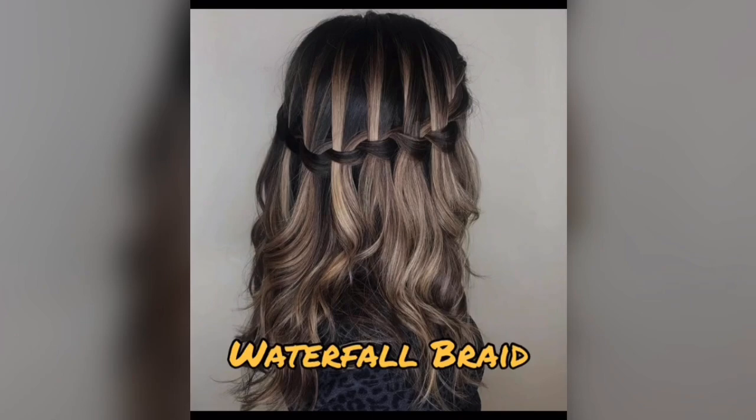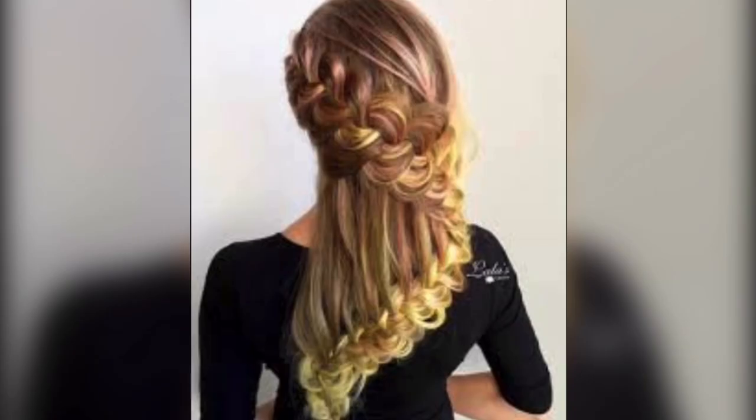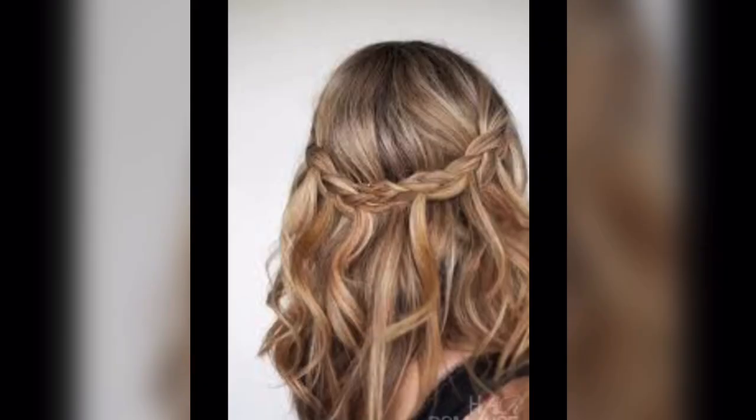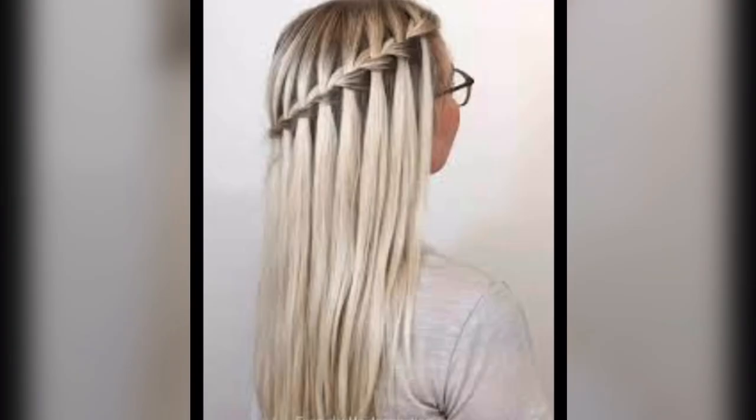Waterfall braid. A waterfall braid starts like a classic French braid, but with a twist. Instead of incorporating all the strands, let some cascade down like a beautiful waterfall, creating an enchanting cascading effect.